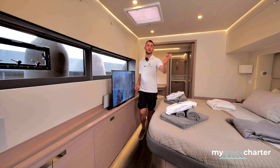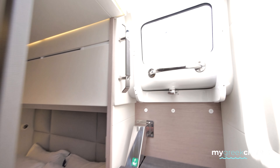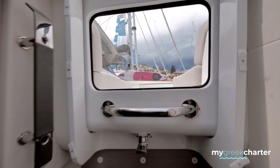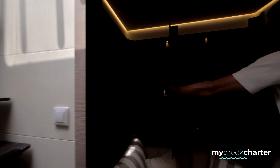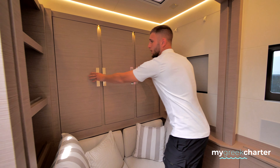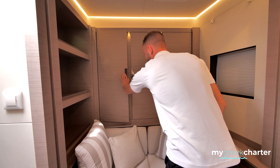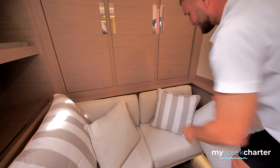It also has a second entrance where you can come out in the front. We have quite a lot of storage space over here — each one of these has storage in it. We also have a safety locker for your favorite items, and behind you there are also other storage spaces.